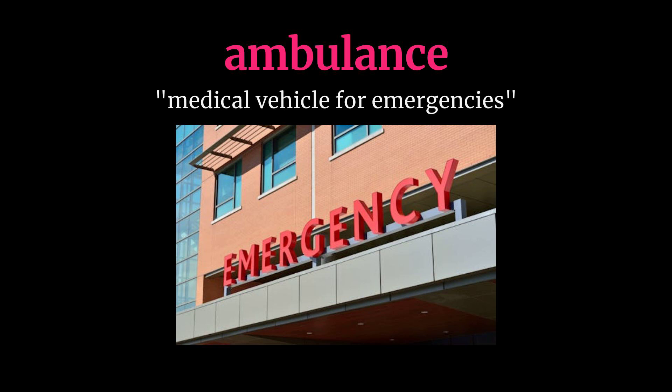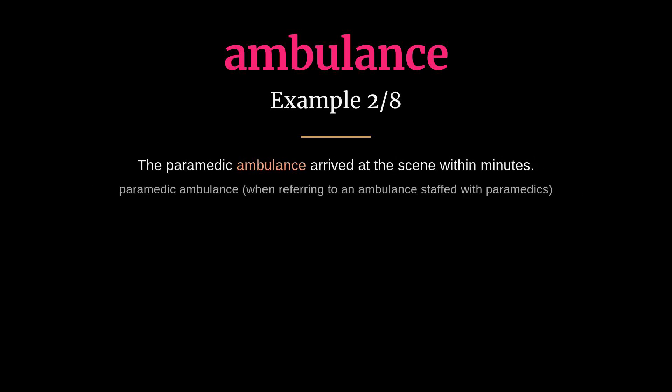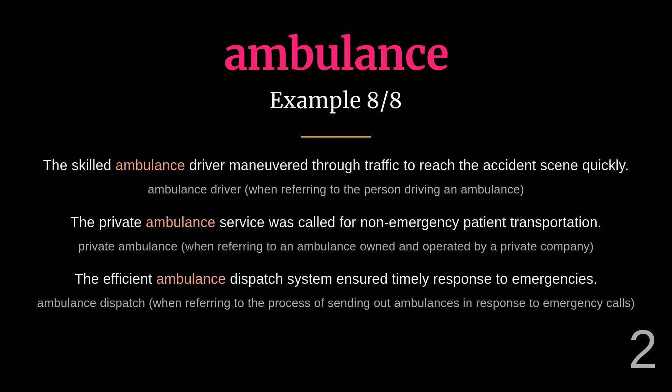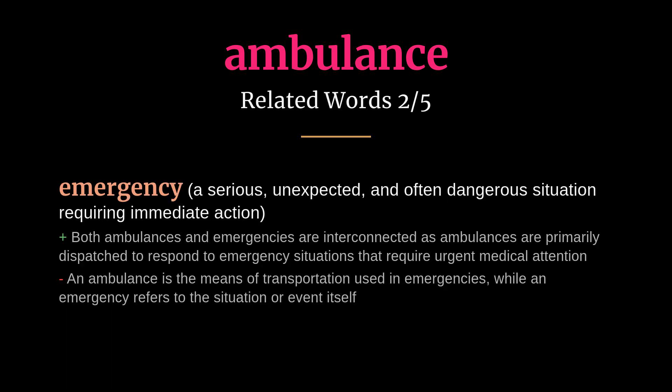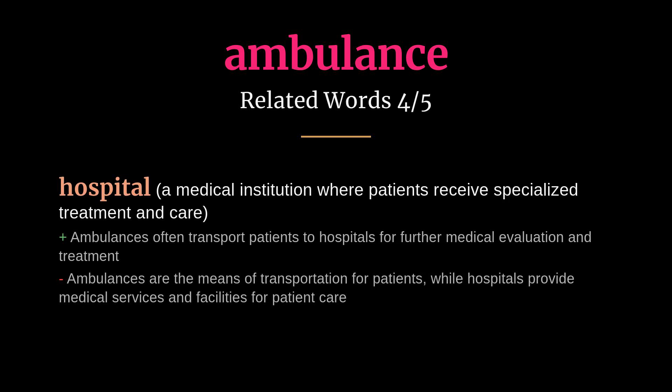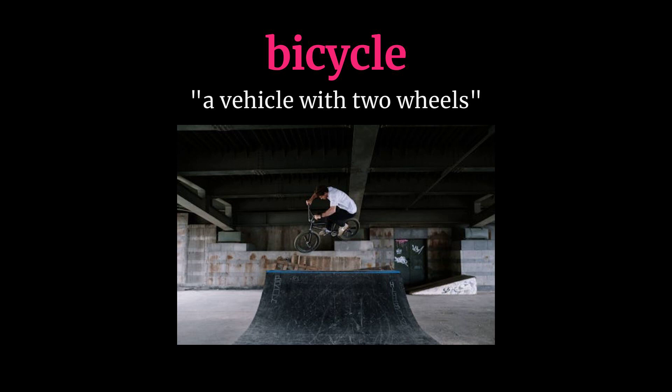Ambulance: meaning a medical vehicle for emergencies. The emergency ambulance rushed the accident victim to the hospital. The paramedic ambulance arrived at the scene within minutes. Related words: paramedic, emergency, siren, hospital, emergency medical services.